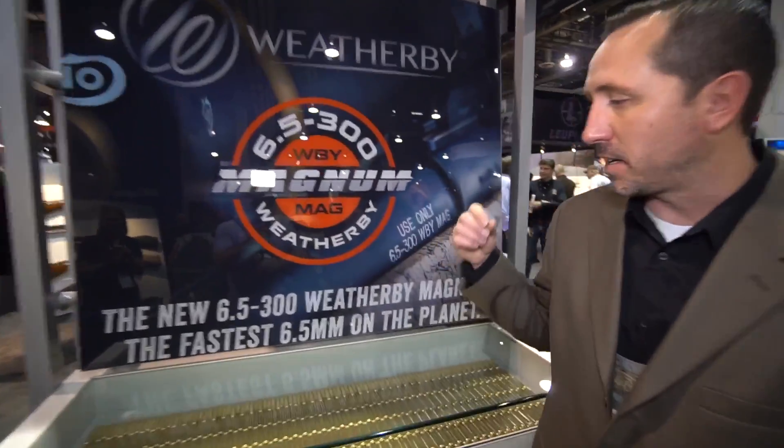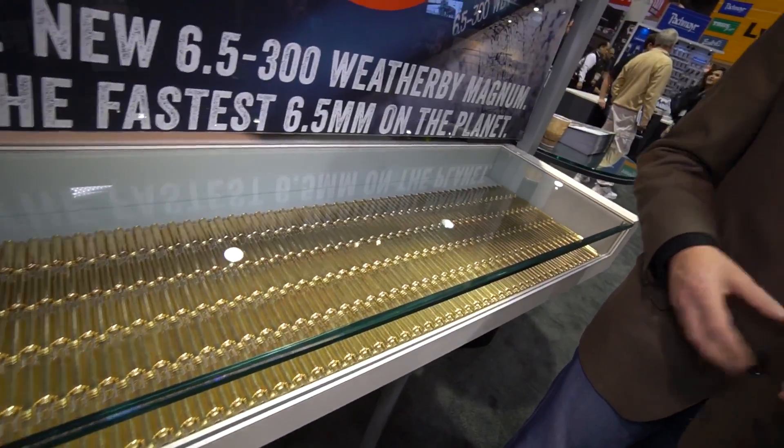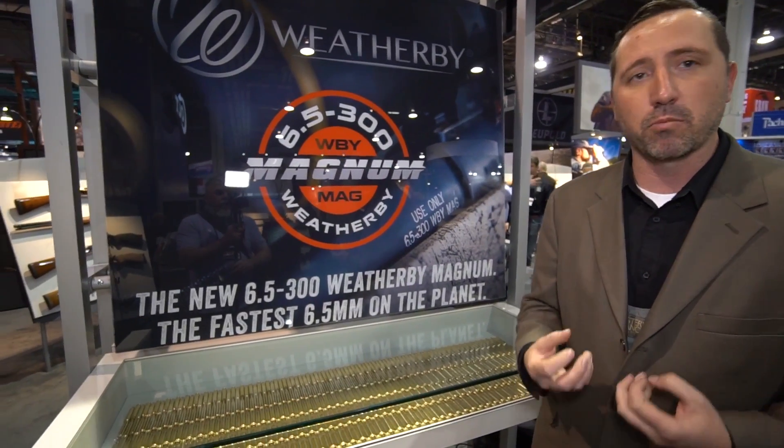The 6.5-300 is a new cartridge by Wetherby. It's based off the 300 Wetherby Magnum cartridge necked down to 6.5, and it uses high ballistic coefficient bullets available on the market with great terminal performance to go faster than the other 6.5s on the market.